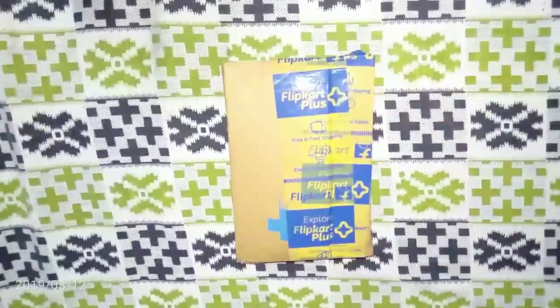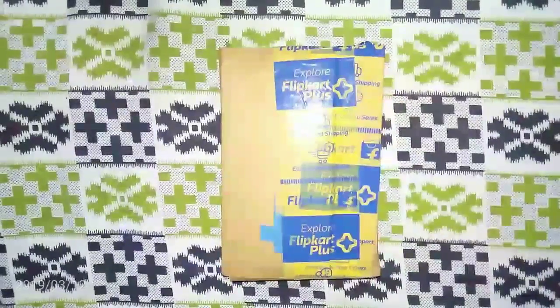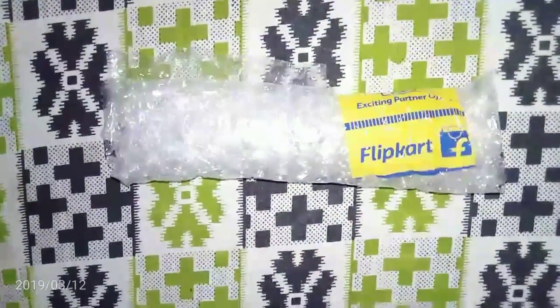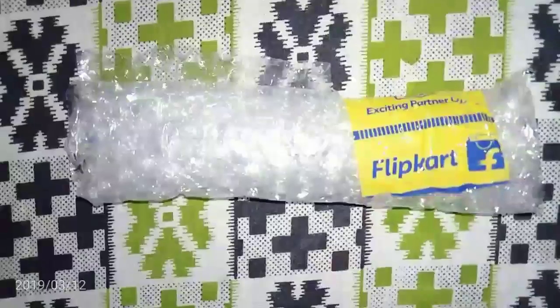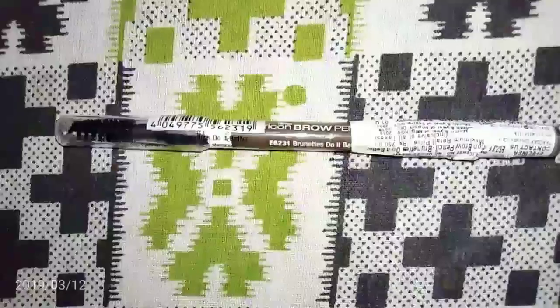Hey guys, welcome to Mesmerize. In this video I'm going to show you guys what I shopped this time. You guys must have known that I do a lot of shopping from Flipkart.com, and since the sale has been going on since Omen Day onwards, I generally have a list of things I have to buy — either things have run out or I want to try some new items.